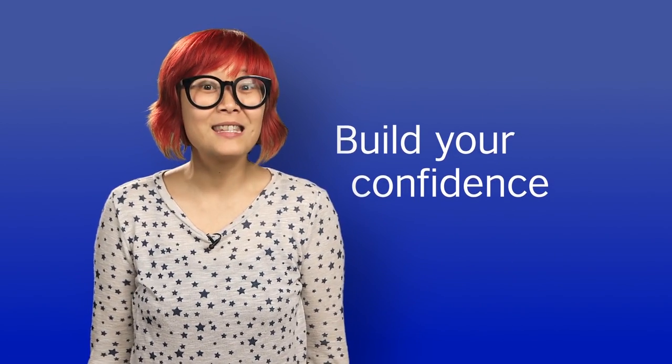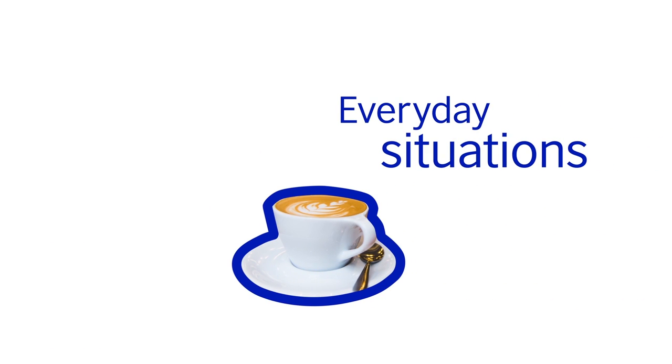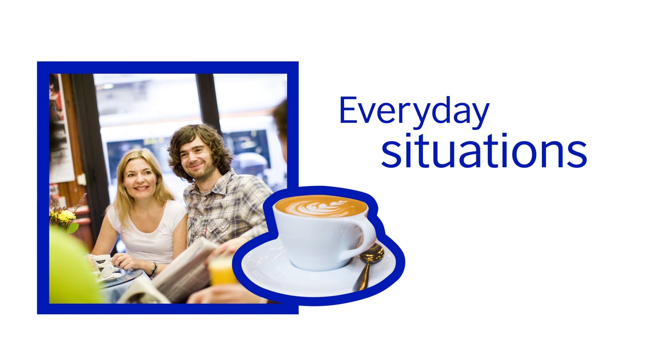Building your confidence is essential to improving your speaking. The easiest place to start is with everyday situations. If you are visiting an English-speaking country, try following a routine like going to the same coffee shop every morning to practice there.